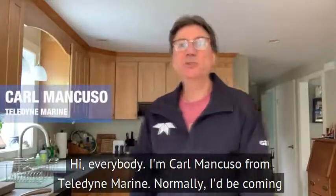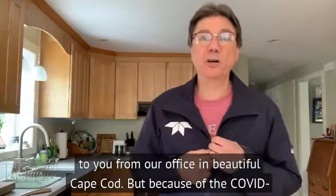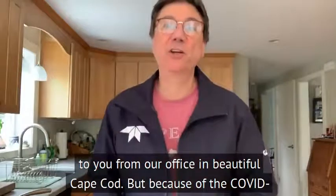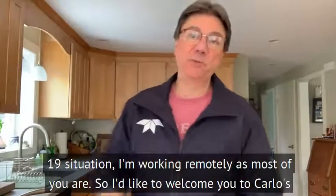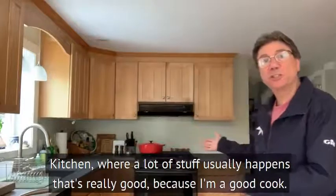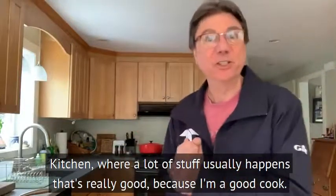Hi everybody, I'm Carl Miancuso from Teledyne Marine. Normally I'd be coming to you from our office in beautiful Cape Cod, but because of the COVID-19 situation, I'm working remotely as most of you are. So I'd like to welcome you to Carl's Kitchen, where a lot of stuff usually happens that's really good because I'm a good cook.